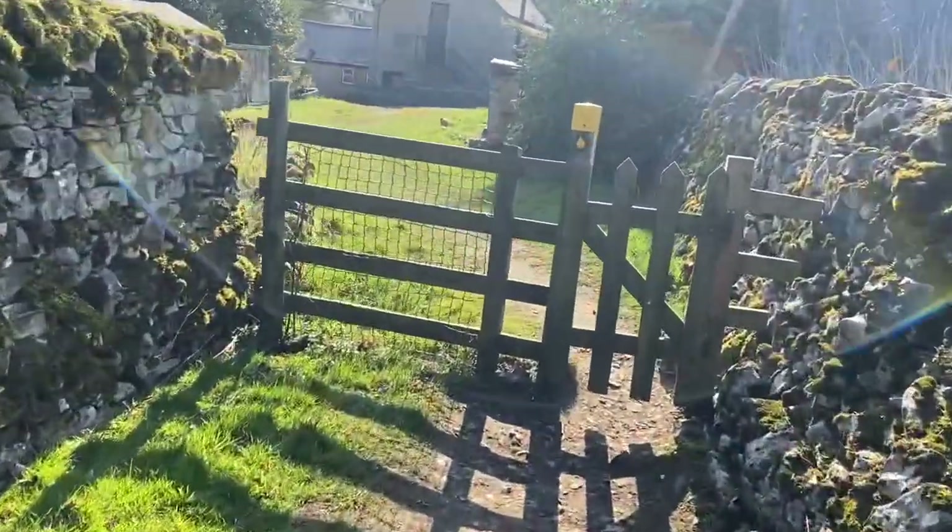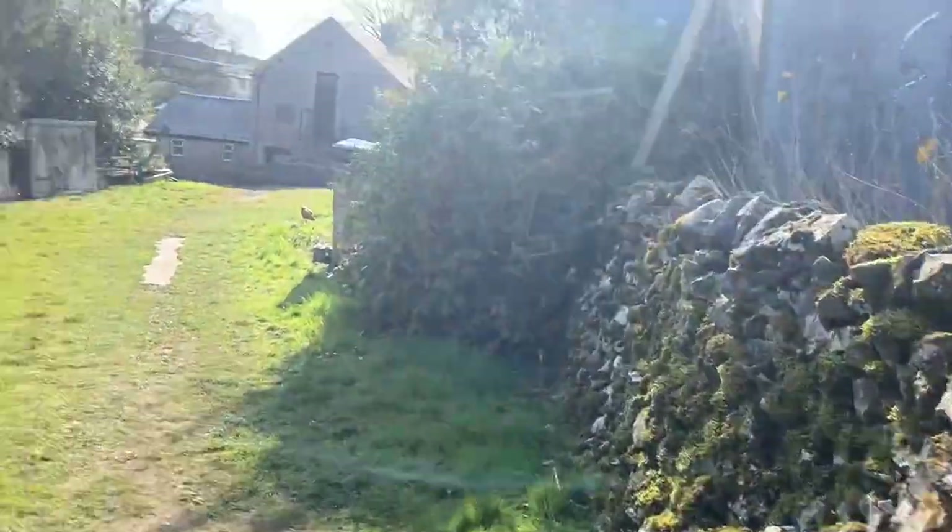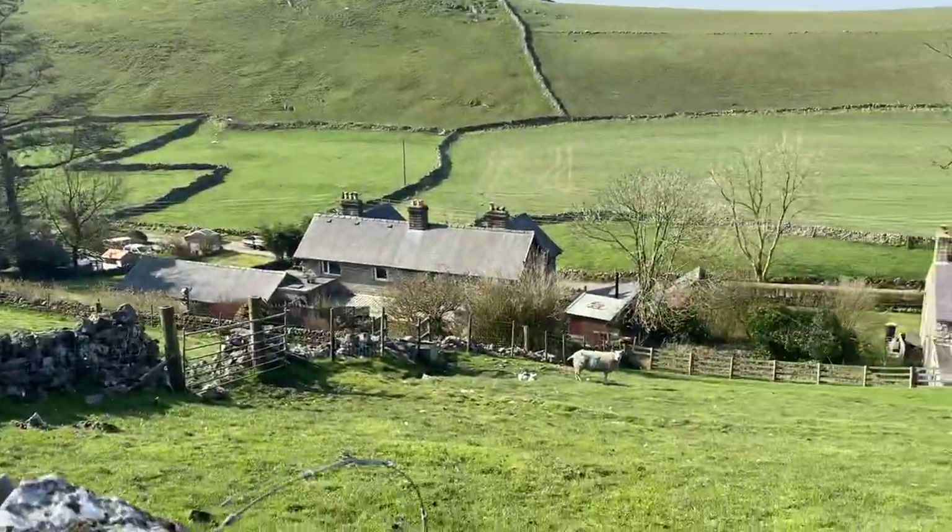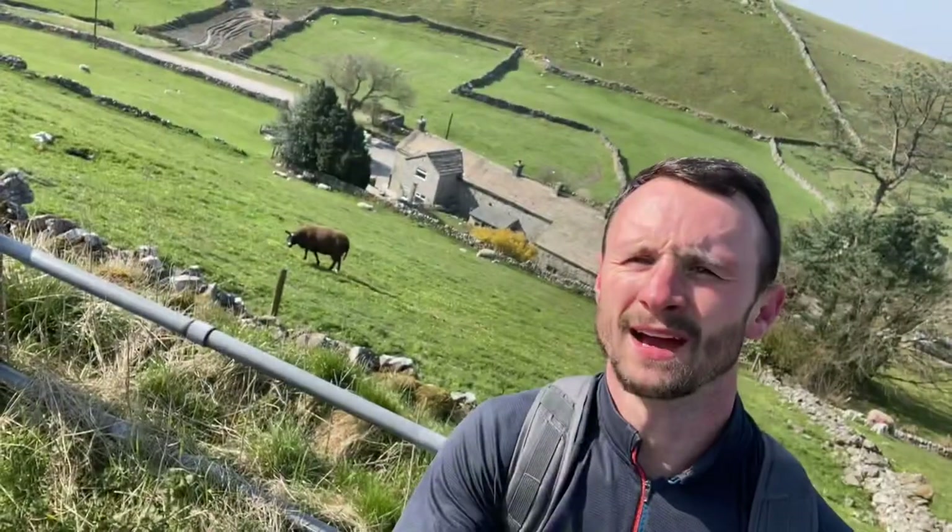Pretty much going through someone's back garden here. Well, I timed it well - just as I came through the gate there was a massive group of people about to go to Parkhouse and Crowmill. I'm not usually one for a busy walk, so I tend to get out early. I started this walk today about 7 o'clock. The early bird gets the worm.